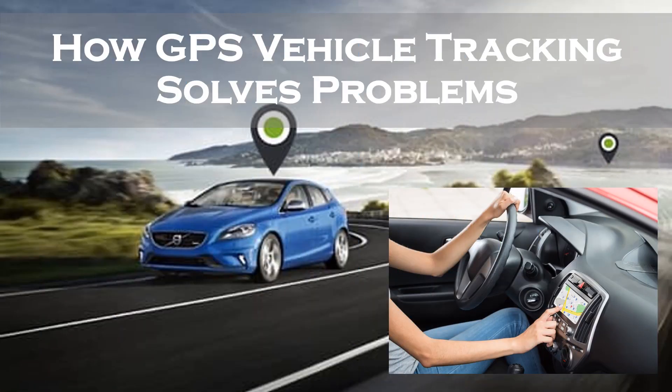How GPS vehicle tracking solves problems. The potential problems are clear — how will you make sure that drivers are on time and safe during treacherous winter weather? GPS tracking technology does not help in tracking the weather, but it definitely helps in planning routes which will help drivers reach their destinations faster and safer.